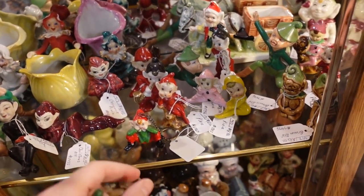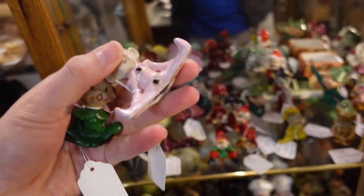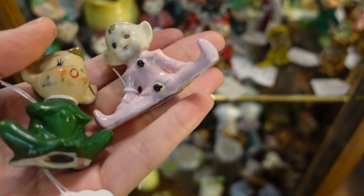The paint on some of these — it just is that way because they weren't trying to make it perfect over there in Japan. I like this one because it's pink.